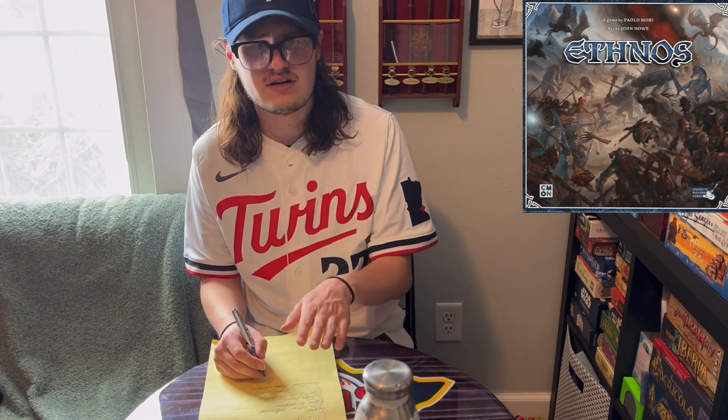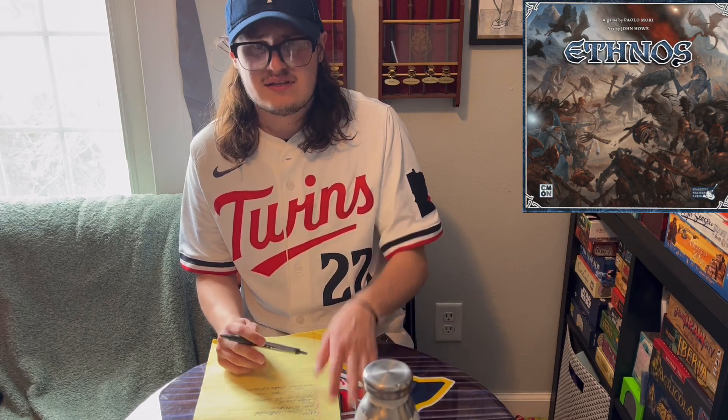The next game was Ethnos, a sort of set collection game that Andrew brought to game night. We played four players — I think Andrew won by quite a bit. It's a game with different fantasy races where you collect sets of cards in different colors for different regions. When you turn in cards, you always have to turn in more than the previous set from that region, and all cards must be the same color or the same race — you can't mix and match. Not my favorite set collection or area control game, but the two concepts worked well together.